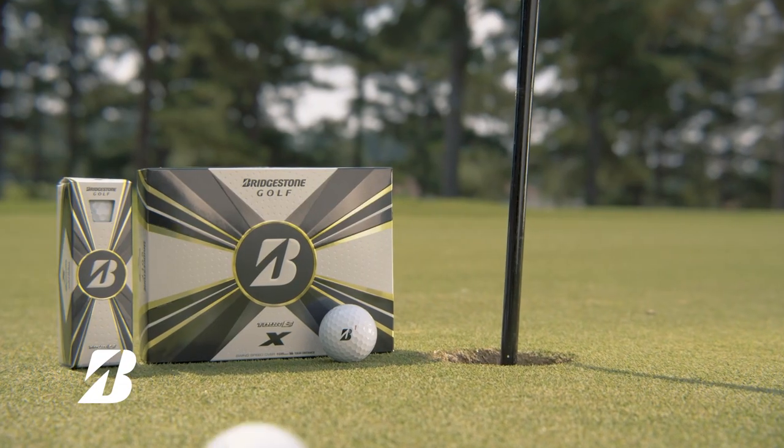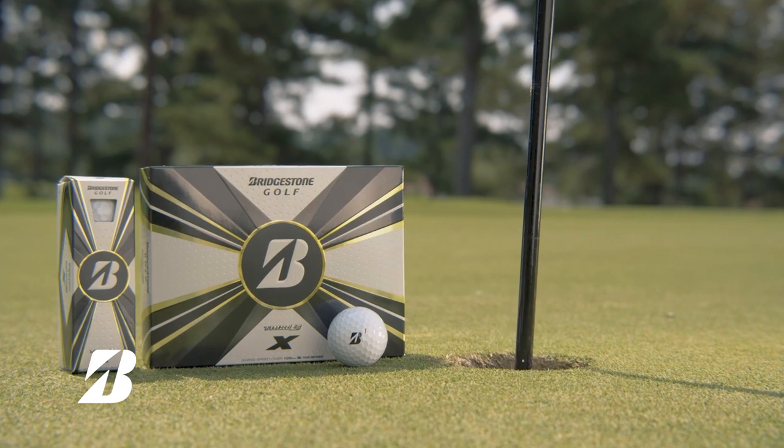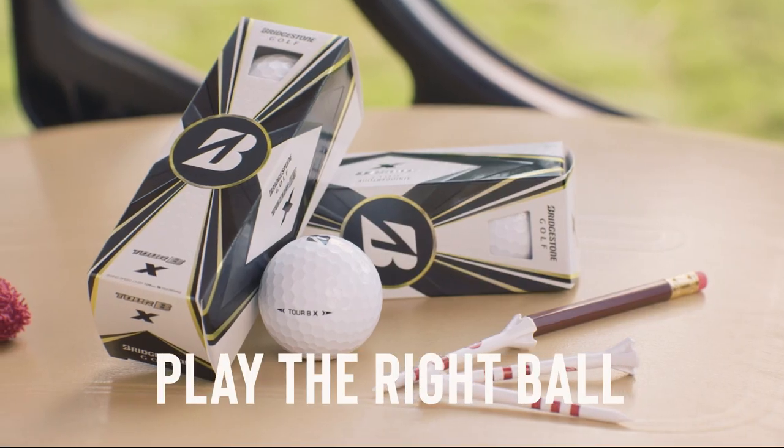The Tour BX is designed with real technology and innovation. Play the right ball for your game.